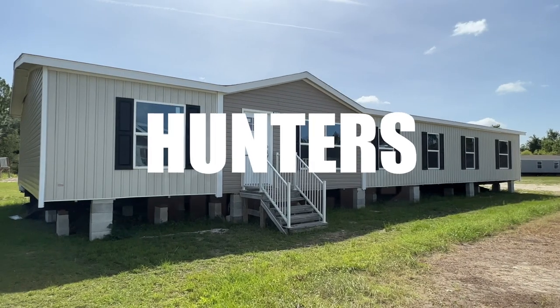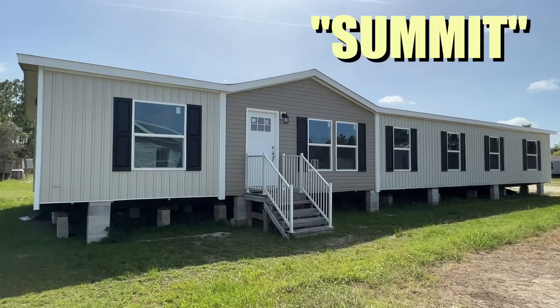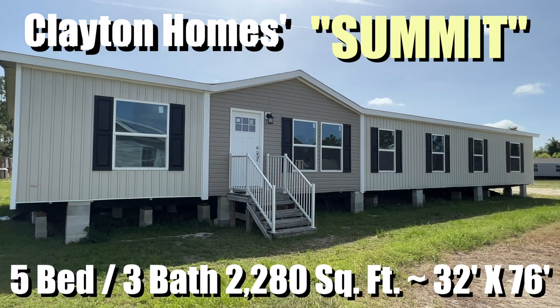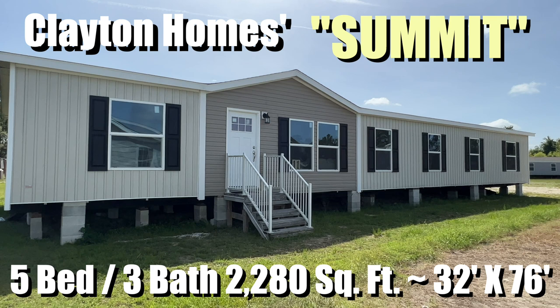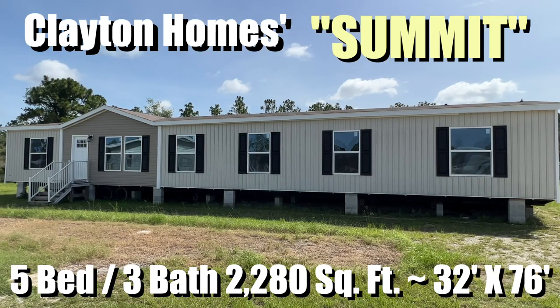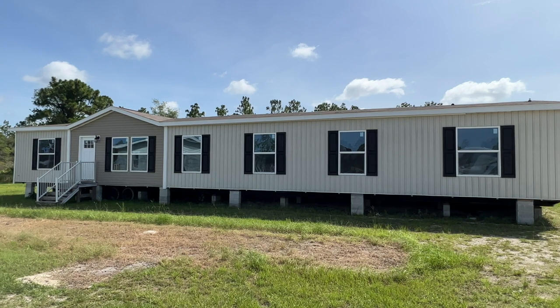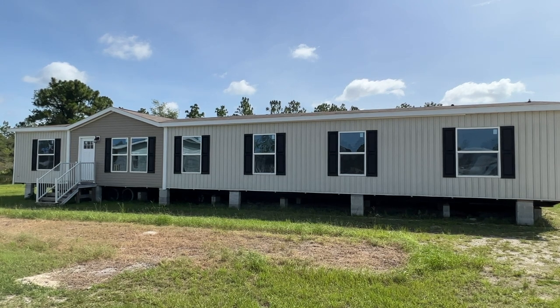Hey, it's Joe with Modular Home Hunters, and we're in Homosassa, Florida, taking a tour of The Summit by Clayton Homes. This is a big one — five bedroom, three bath, 2,280 square feet. It's 32 by 76, and it's got plenty of room, plenty of lights. Let's take a look inside.